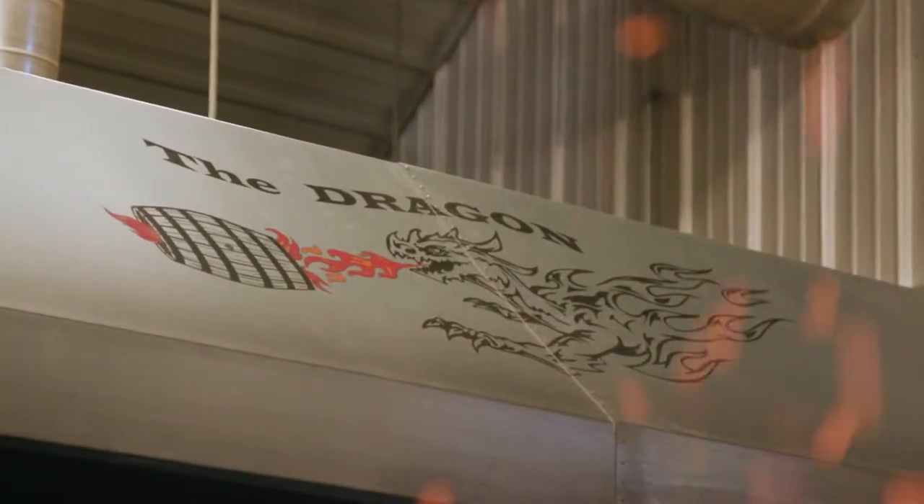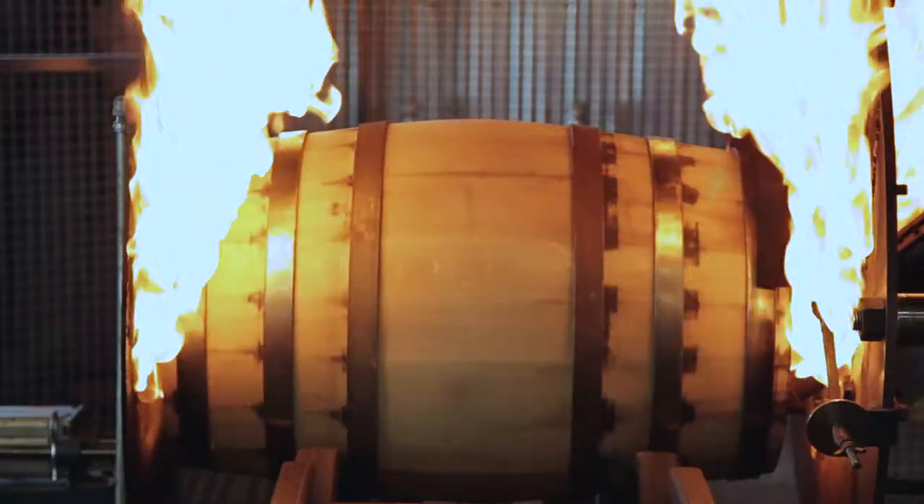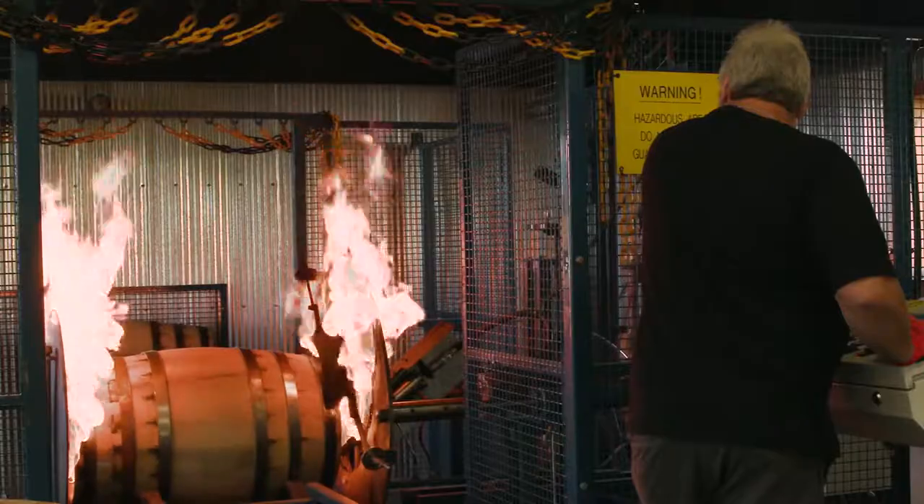I tell people that we use a dragon to char our barrels — we feed him and then he chars our barrels. I can achieve certain flavors with certain temperatures and certain types of wood: caramels, vanillins,